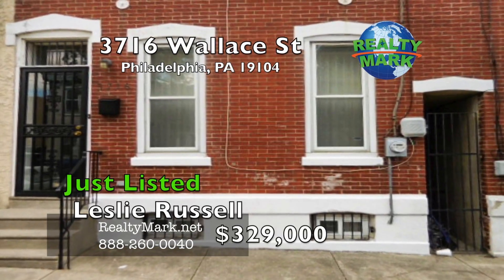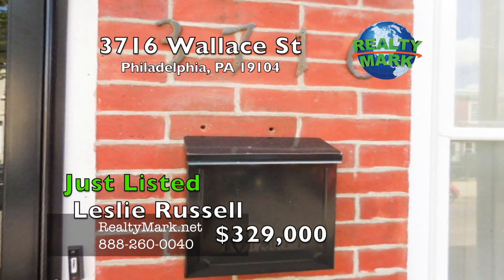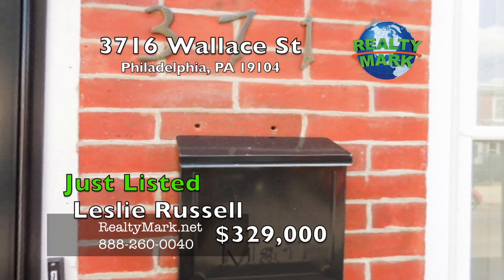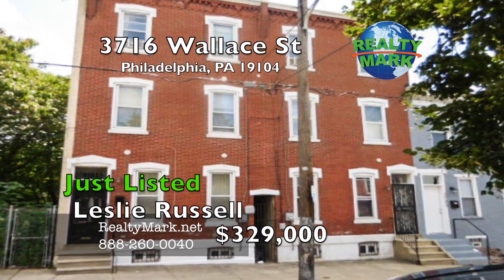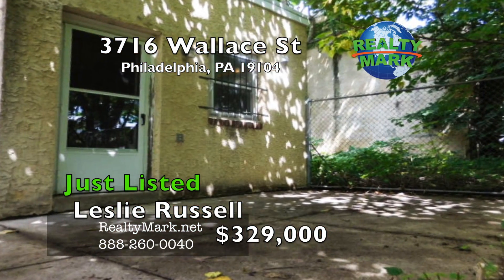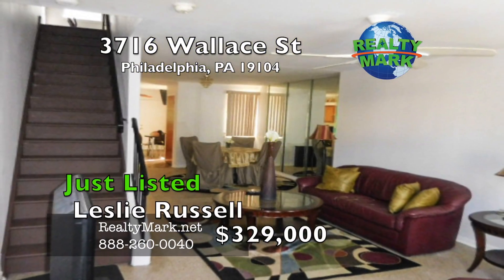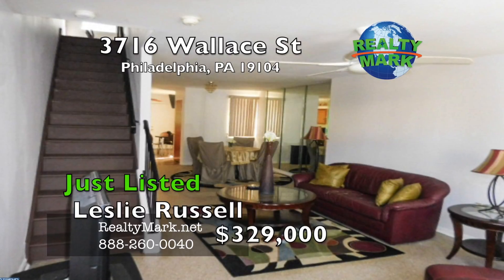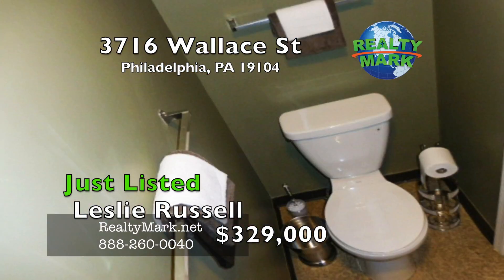Great opportunity to own this beautiful three story four bedroom home just a short distance from Drexel and University of Pennsylvania, just minutes from Center City. This meticulously kept home has a fenced in backyard with plenty of shade along with a cement patio for nice summer cookouts or just relaxing after a long day. From top to bottom this almost 1,800 square foot home is beautiful, starting with an open concept straight through design with an eating kitchen.